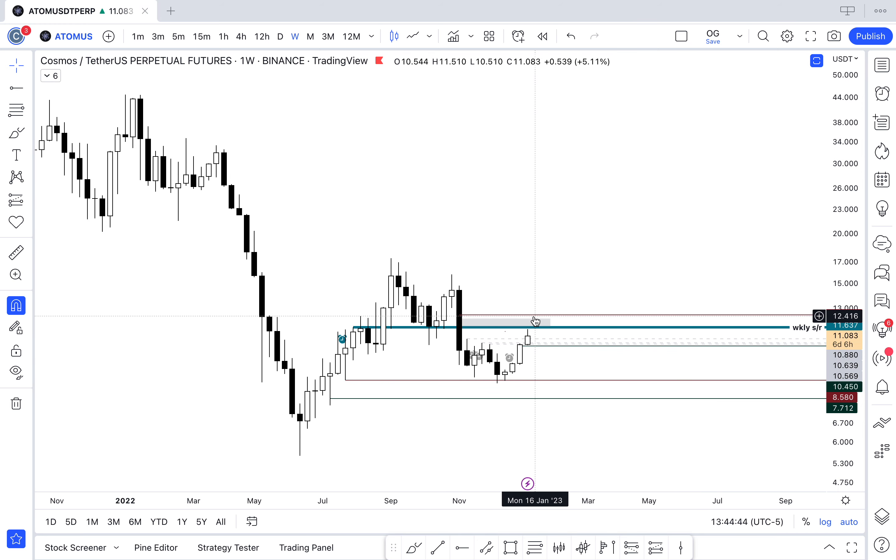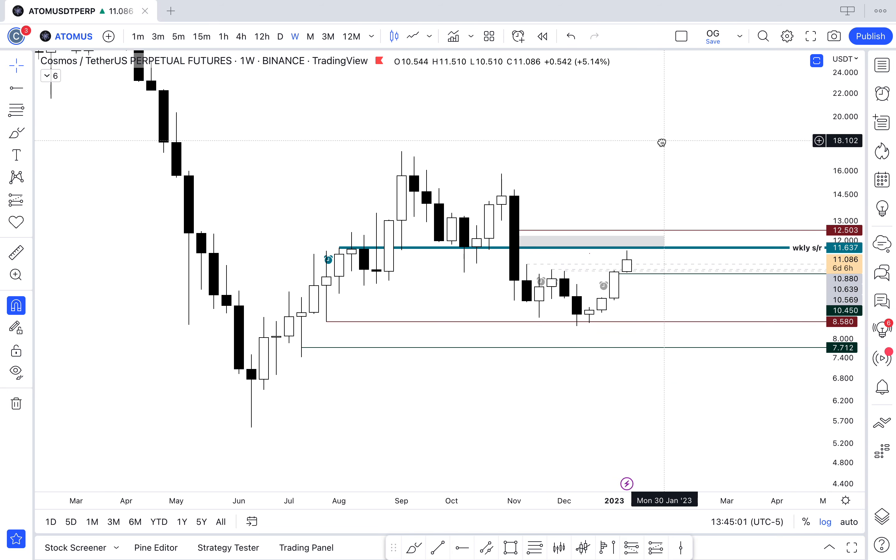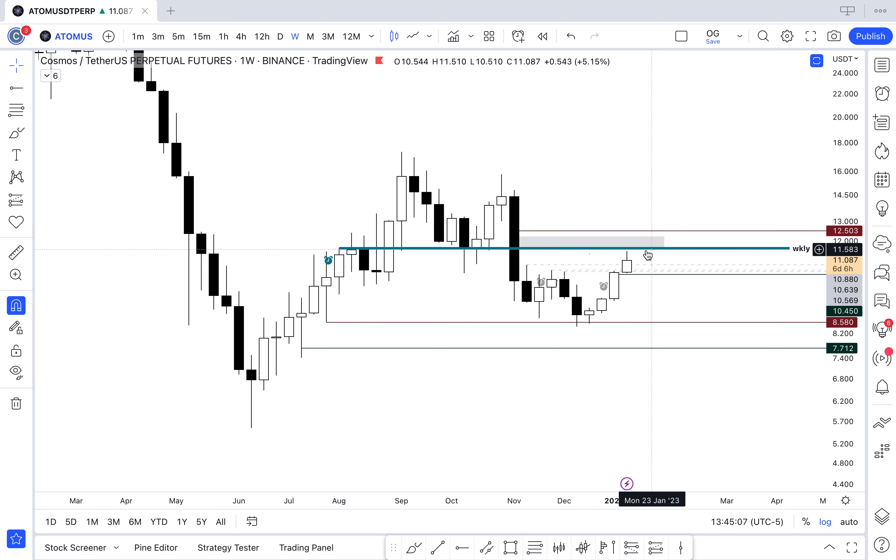If we get rejected off $11.60, that opens up a clean path to sweep the lows — potentially back down to $8.50 or $7.50. My conviction is high: if this weekly level is SFP'd, if we deviate above and then close below on the weekly — ideally a wick into the fair value gap closing back below — that's a strong short signal. The invalidation is starting to close above $11.60 consistently; that's a warning signal and you may have to look for $11.40 or higher.